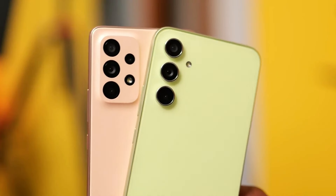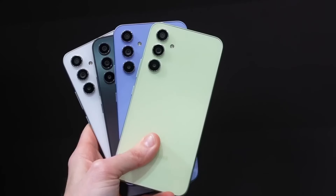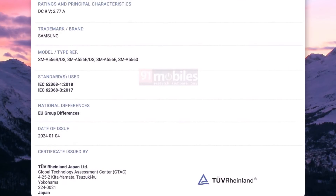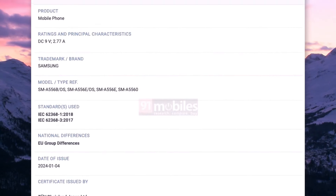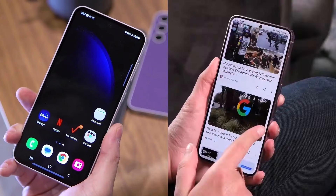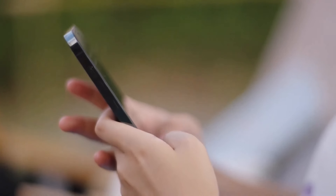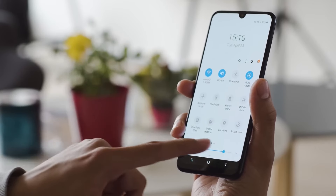Now onto the Galaxy A55's battery and charging. TÜV Rheinland certification reveals 25W fast charging with 9V/2.55A support, and 3C certification reinforces Samsung's dedication to fast charging in mid-range phones. While exact battery details are limited, we anticipate a reliable 5000mAh cell for extended usage. On connectivity, Bluetooth certification reveals that the Galaxy A55 will sport Bluetooth 5.3, matching the capabilities of its predecessor the A54, ensuring a smooth experience with wireless accessories.